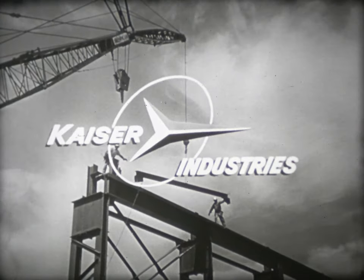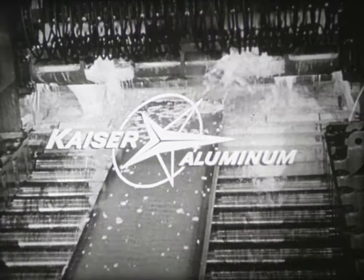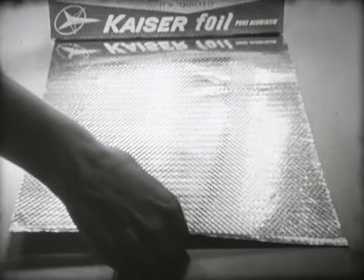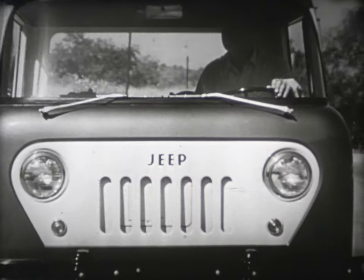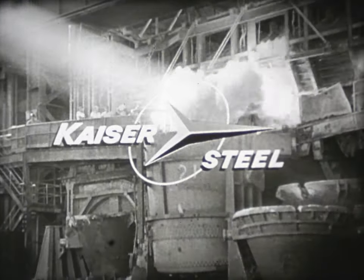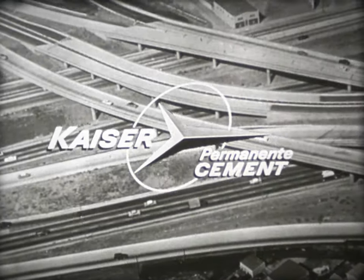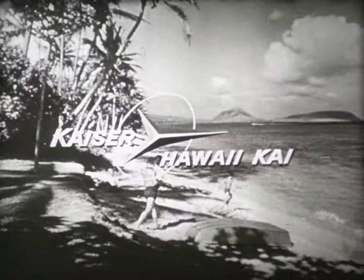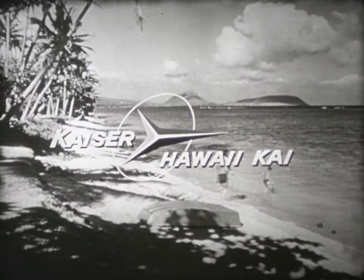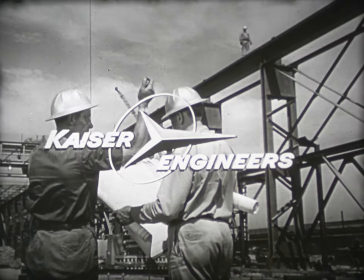Kaiser Industries: Kaiser Aluminum and Chemicals, producing for industry and for your home. Willis Motors, manufacturers of Jeep four-wheel drive vehicles. Kaiser Steel, number one in the West. Permanente Cement and Kaiser Gypsum, leaders in the building industry. Fabulous Hawaii Kai, a new community in paradise. And the world-famous Kaiser Engineers.